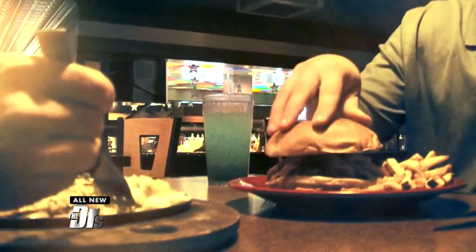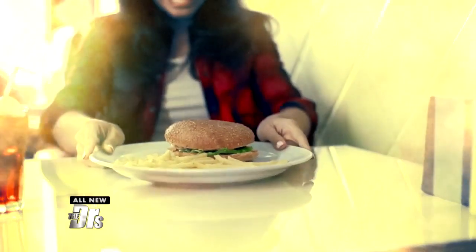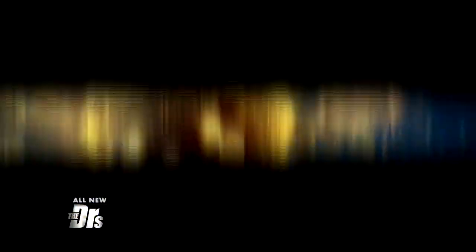If you're going to eat out in a public place, it's impossible to avoid all germs. But what if you could know where at the table germs are more likely to set up shop? Our staff swabbed different commonly used items on a typical restaurant table — utensils, condiments, the menu, even the table itself — to find out exactly where the dirtiest spots in the diner are.